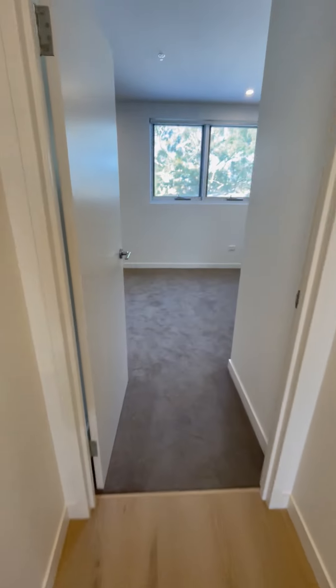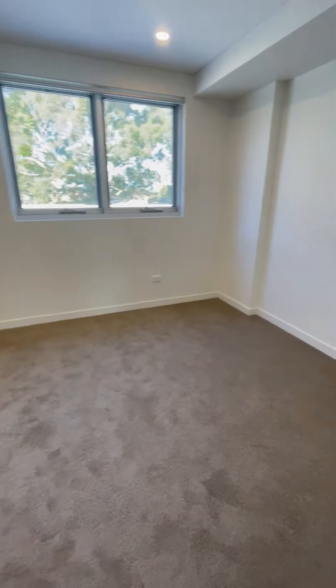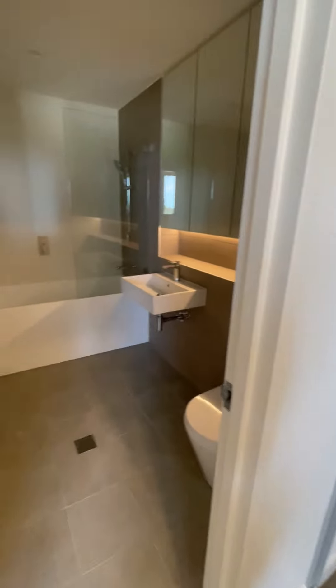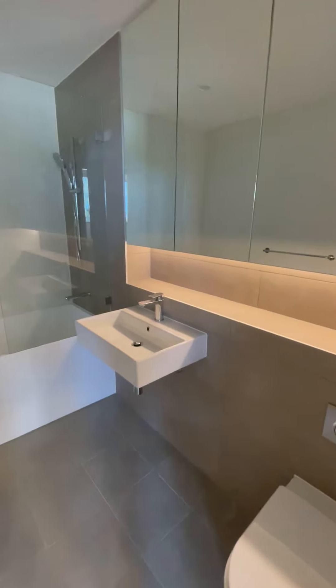And then the next room is the main bedroom, which is a little bit larger. And here is the ensuite, which has automatic LED lights.